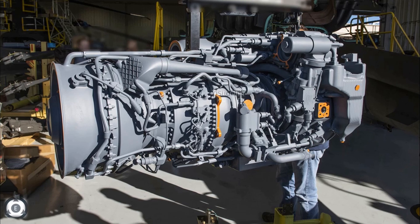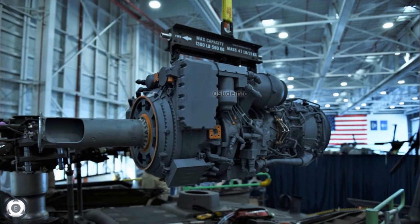As per the latest update, the first engine is ready for test, and this test is a critical milestone since it's a collaborative effort by a variety of teams over many years. This test will verify and validate the engine performance.